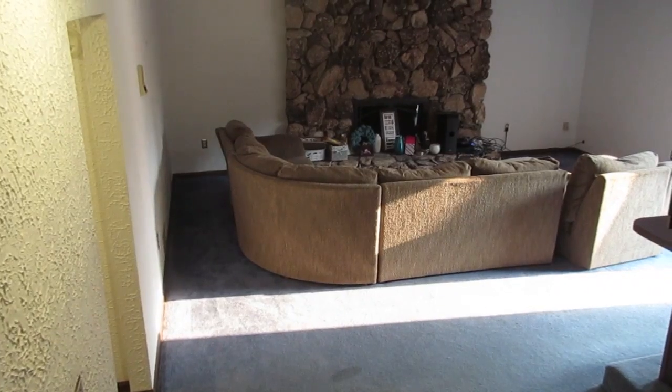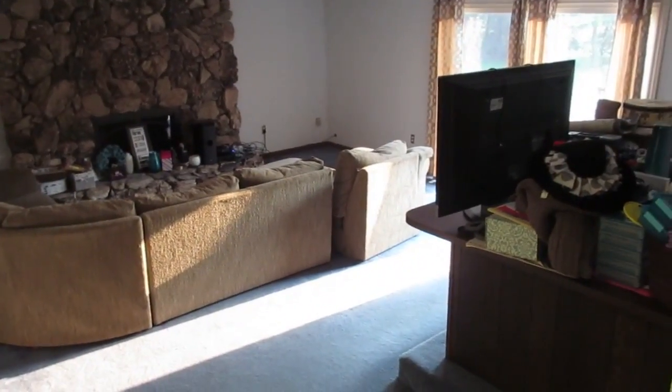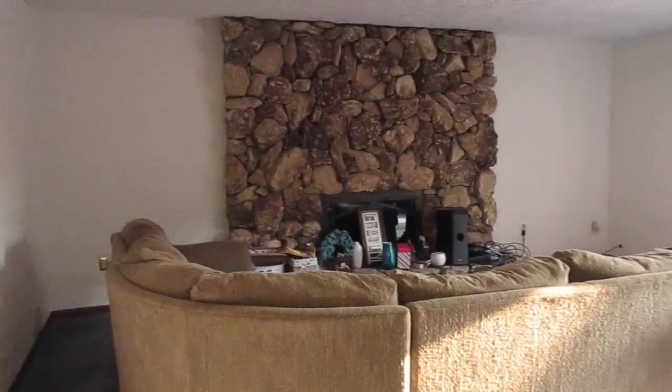Good morning! Today is the day that the carpet in the family room gets replaced. Bye-bye old carpet — this blue carpet is going to be replaced today. Home Depot is on their way and it's just going to be a beige color, so I'm going to have to add some pictures and things like that for some pop of color.